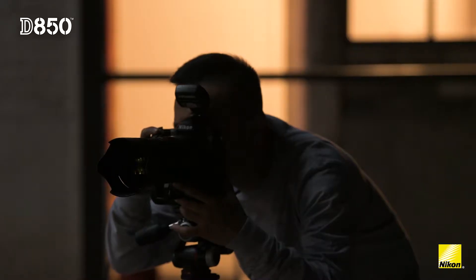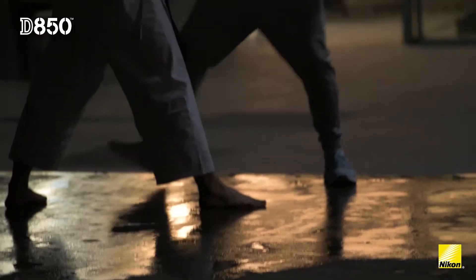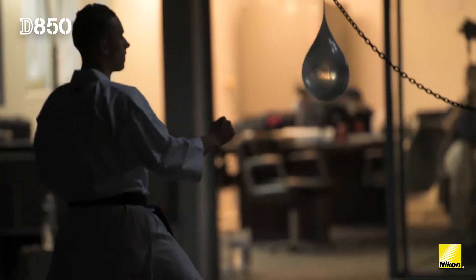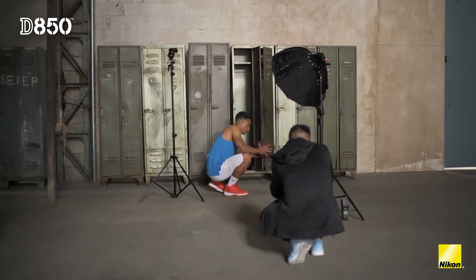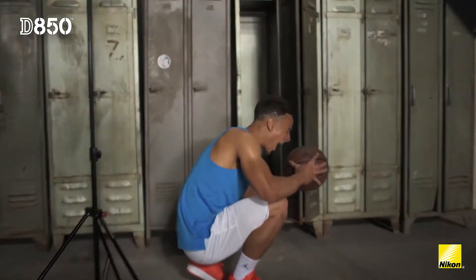The versatility of the Nikon D850 really impressed me the last few days because I was setting up a lot of different types of shoots, including water, dust, fog machines, and powder. So you can shoot action, you can do portrait, you can do a set of images.